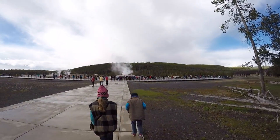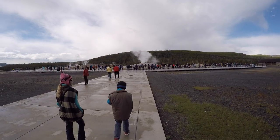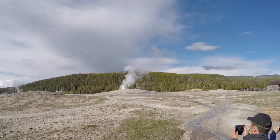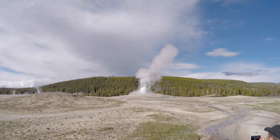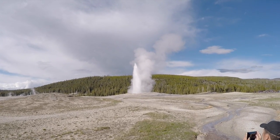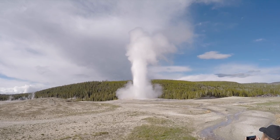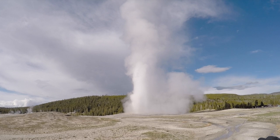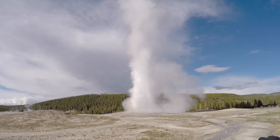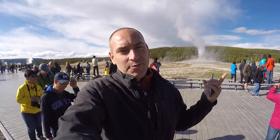Alright guys, we just came out of the visitor center and we are going to check out Old Faithful right now — look, it's right here in front of us. It's supposed to erupt in about 10 minutes so we're just going to hang out here with everybody else waiting. That was Old Faithful — pretty cool, it goes way up into the air, a ton of steam and a lot of hot water. Old Faithful — come check it out if you're in America.